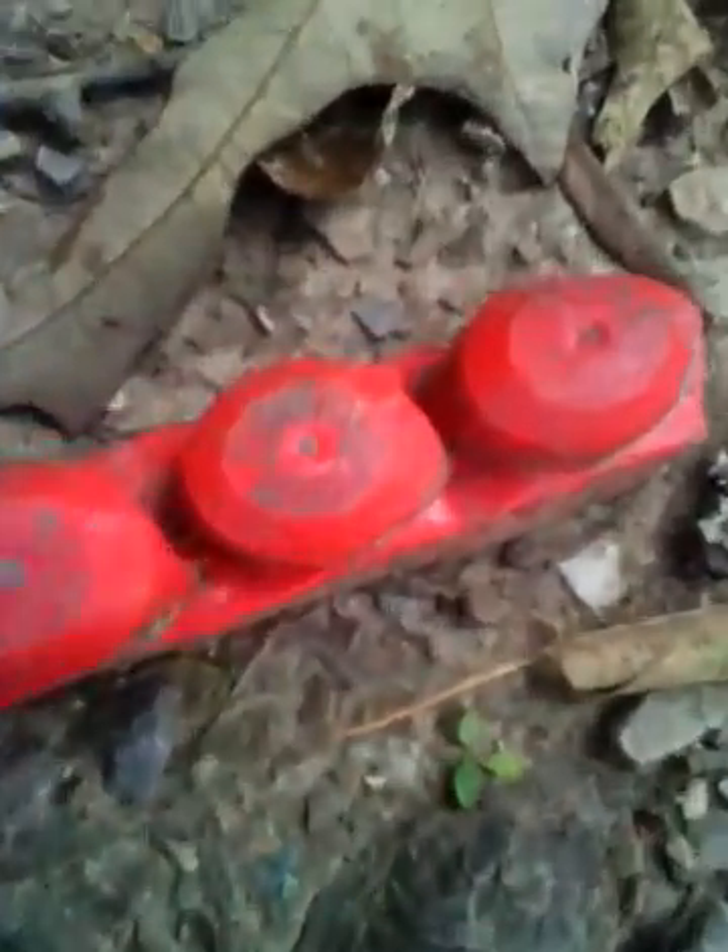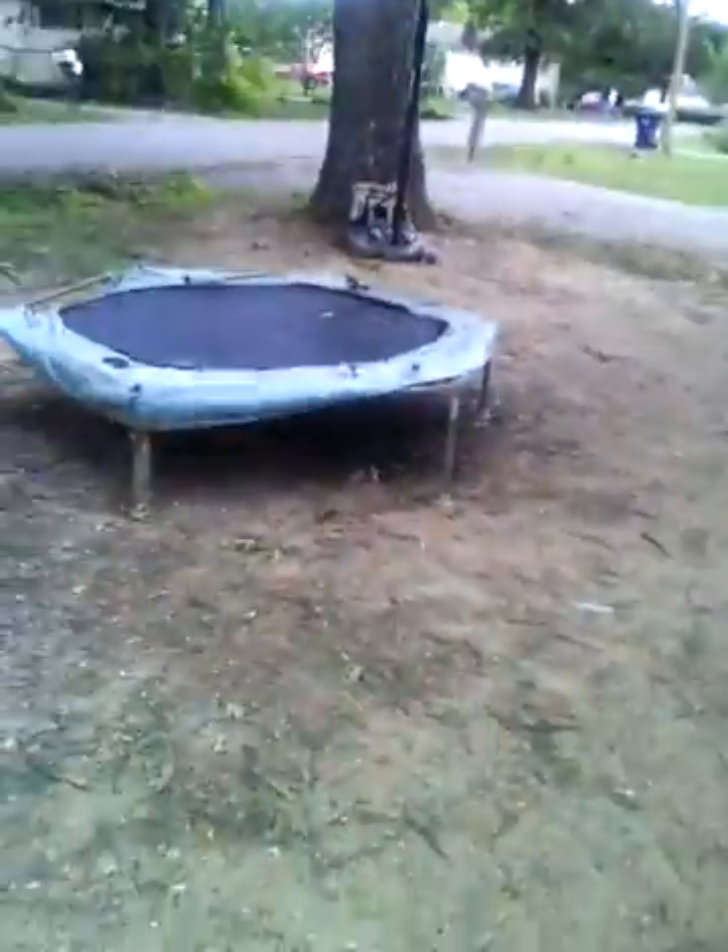We got a lot of brick over here. A balloon. My brother's frisbee. Yes, we have this lego block. My bicycle, plus this board and this trampoline.